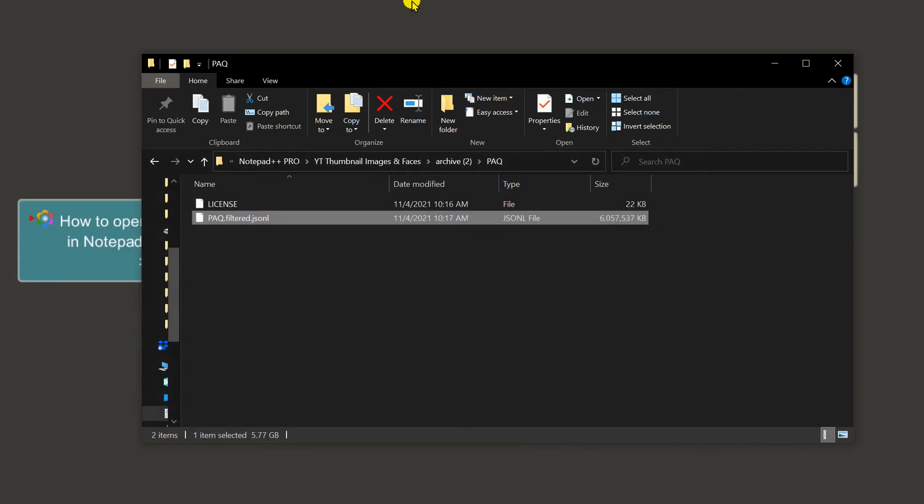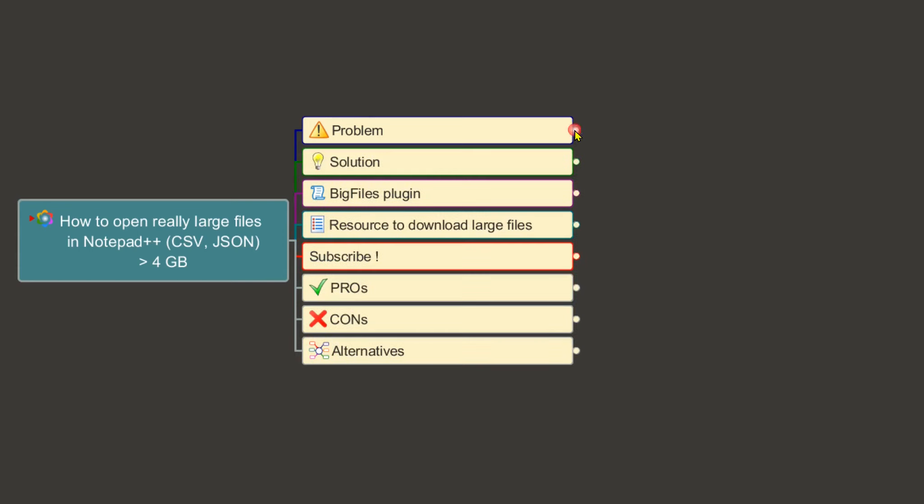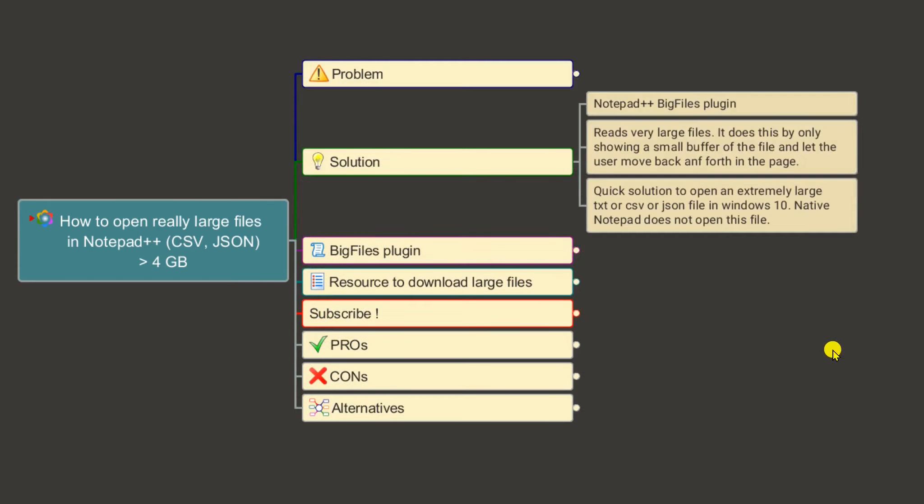So how can we solve this issue? Notepad++ can support up to two gigabytes, and even for that size it may hang. Microsoft Notepad can barely handle more than 512 megabytes of text. There is a way to open these files in Notepad++, and for that we will need to install a plugin called Big Files.